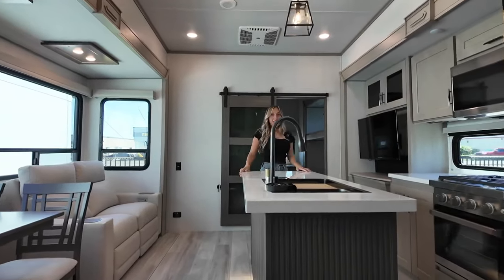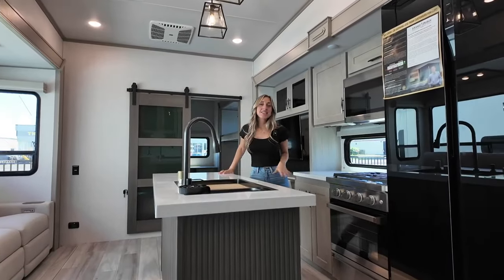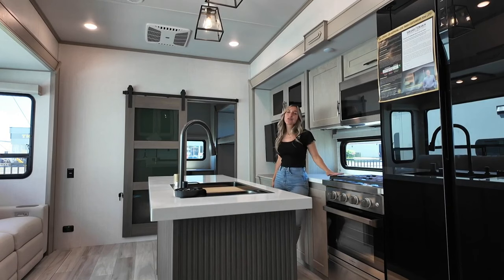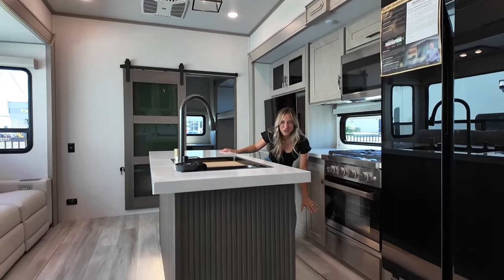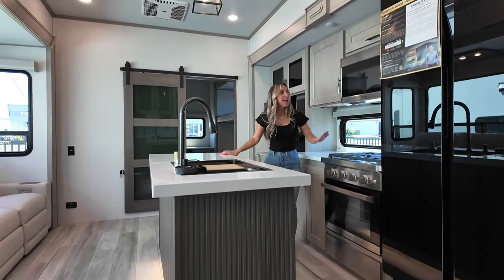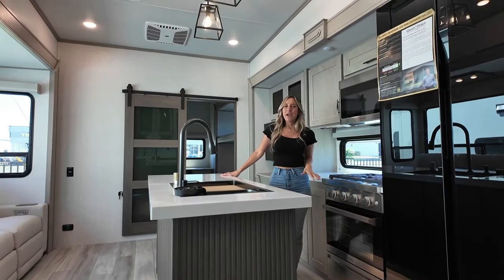Moving over into this area, we're now in our kitchen. This is where you'll find an industrial style three burner gas range. We've got our oven, and what they've also done is given you storage down below right underneath, and we've got a residential style microwave.